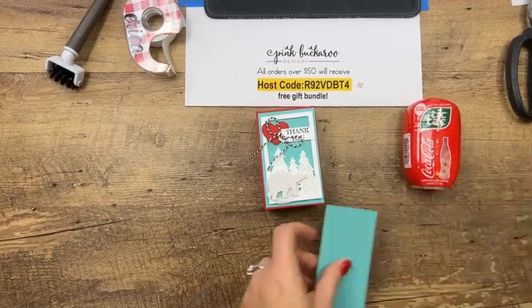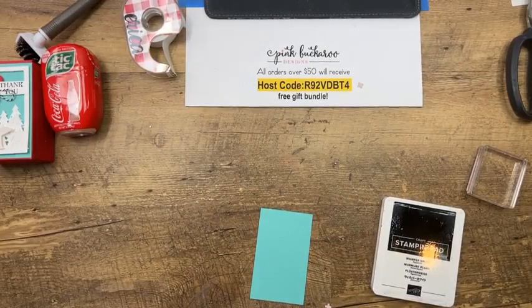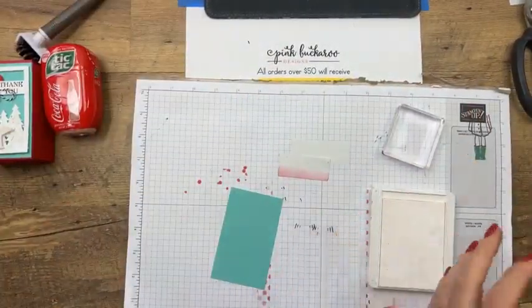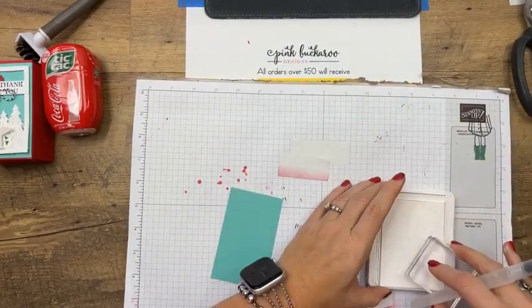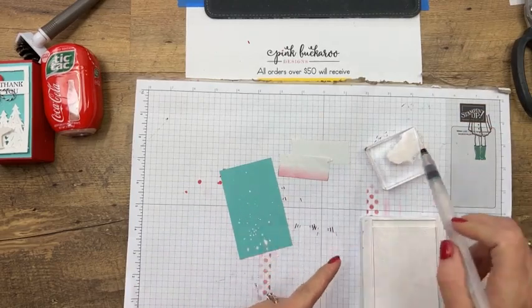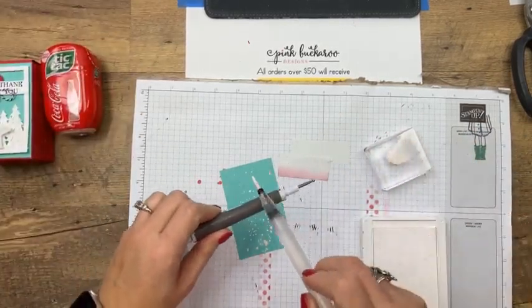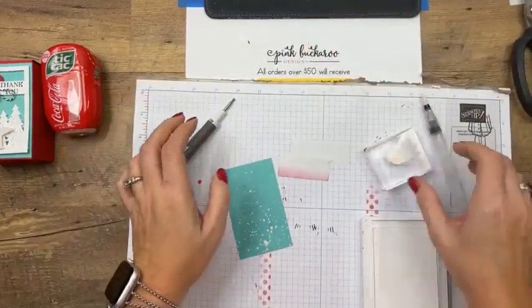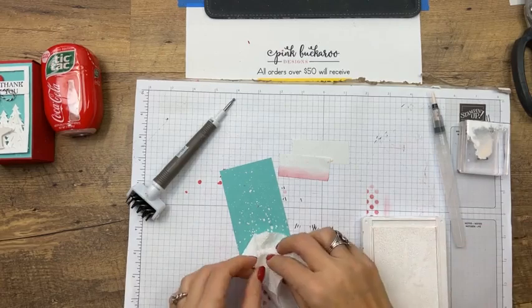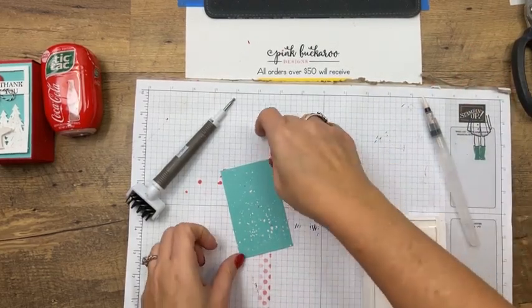First we're going to do some splatter because it needs to dry. We're going to make a little snowy background. Get your water painter with a little bit of craft white, put a little water, and just flick it. That gives us a lot of dots. Sop it up with a paper towel and hopefully it'll be dry by the time we get to it.